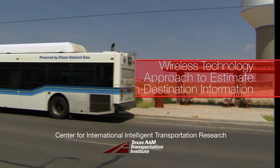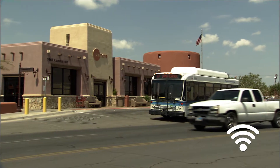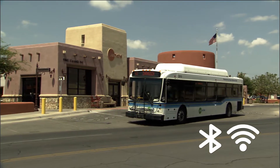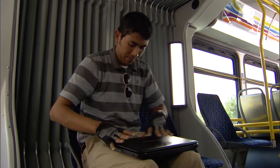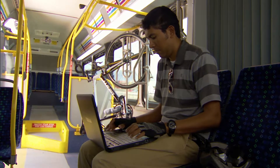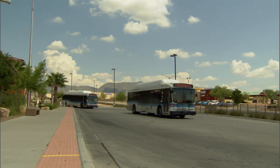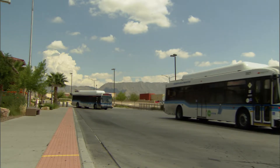The Center for International Intelligent Transportation Research assists the city of El Paso with the local transit agency Sun Metro, doing some work regarding origin-destination studies. We use Wi-Fi and Bluetooth technology. We noticed that passengers use their wireless devices like a smartphone, a tablet, or even laptops, so we took advantage of that and tried to develop a detection system.